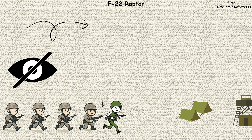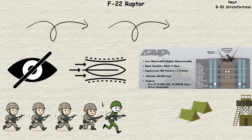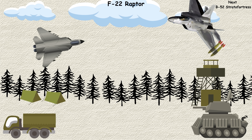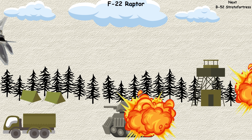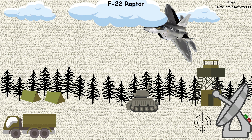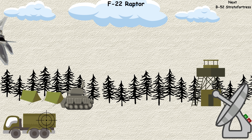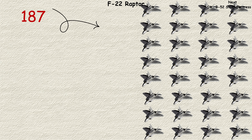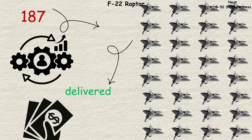Combining stealth, super cruise capability — supersonic flight without afterburners — and maneuverability that seems to defy physics, the Raptor can engage enemies before they know it's there, then disappear before they can respond. Its thrust vectoring allows it to point its nose in directions that seem impossible, while its stealth design makes it nearly invisible to radar.